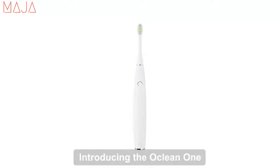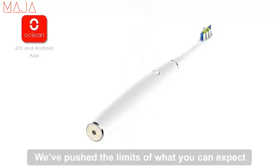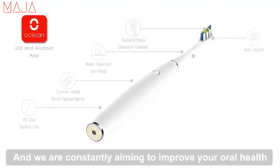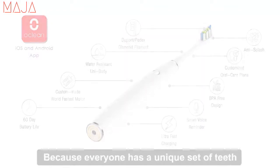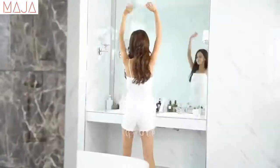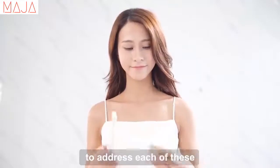Introducing the Oclean One, a smart sonic electric toothbrush. We've pushed the limits of what you can expect from a regular toothbrush, and we are constantly aiming to improve your oral health with a customized brushing experience. Because everyone has a unique set of teeth, they also have unique oral care needs. The Oclean One has been designed to address each of these.